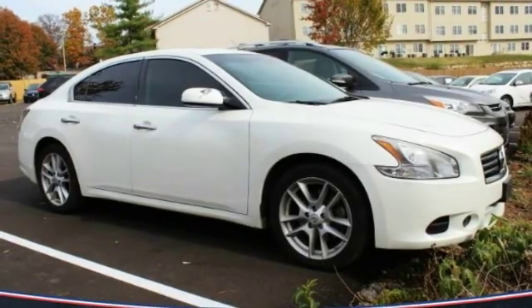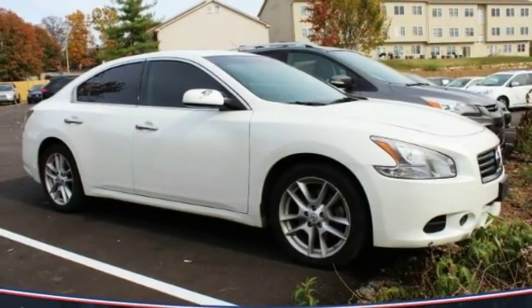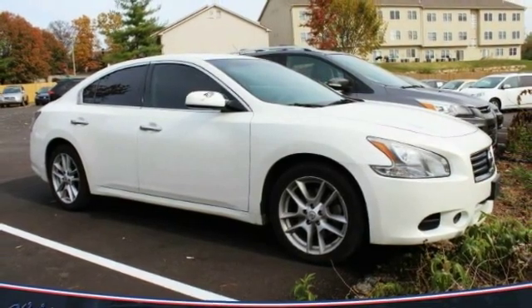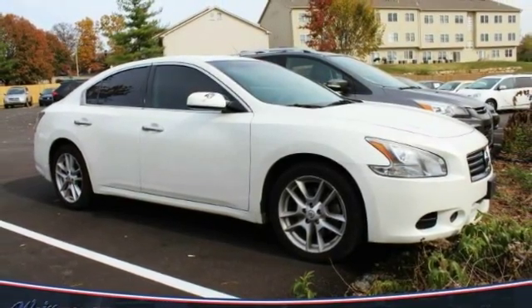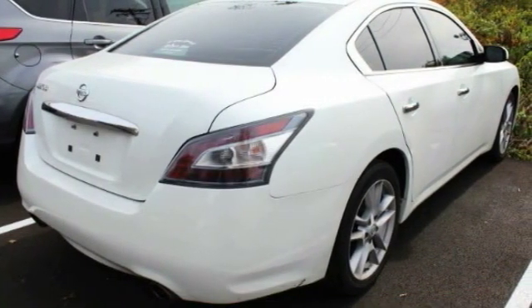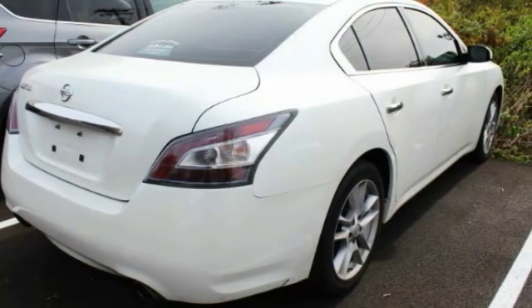Come test drive the 2014 Maxima. Maxima offers elegance with an edge. The spacious interior provides refined comfort for up to five passengers. Advanced technologies such as Nissan Intelligent Key and Push Button Ignition offer convenience and control.